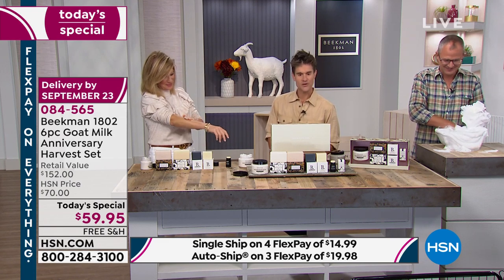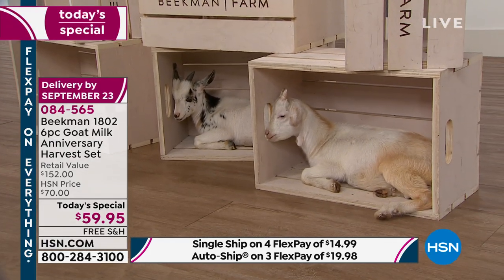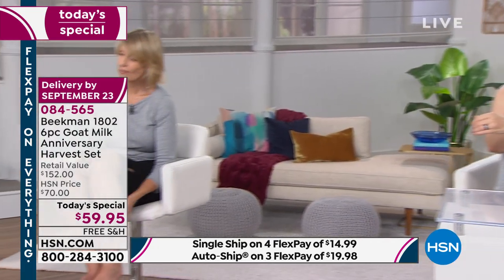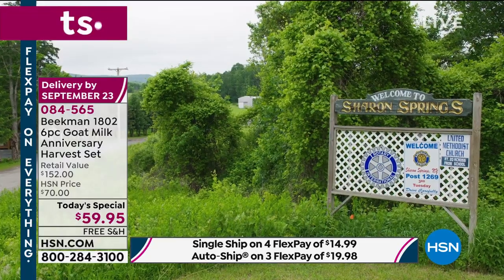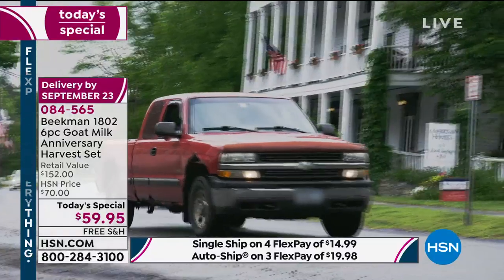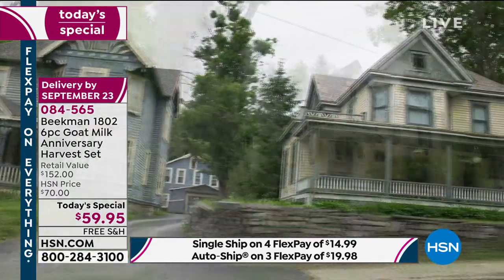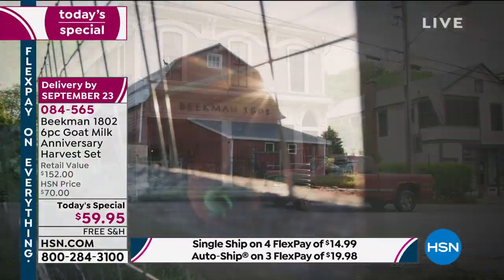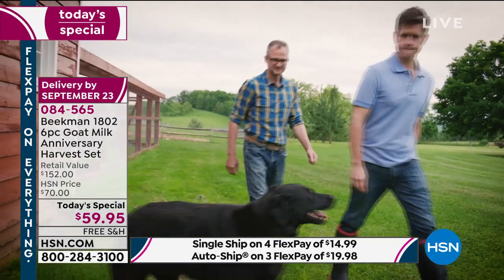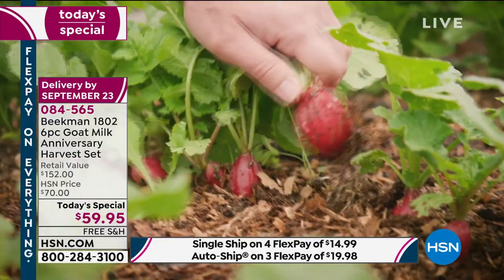For those of you brand new to Beekman — we were two city guys living and working in New York City. I was a physician, Josh was a writer, and in 2006 we took a weekend drive to upstate New York to go apple picking around this time of year — October 5th. We fell in love with a farm and decided to buy it. Shortly after, a gentleman named Farmer John — the original neighbor — put a note in our mailbox asking if he could bring his goats to our property to graze. Two years later, in 2008, when the recession hit, we both lost our big-city jobs and had to figure out how to save the farm.